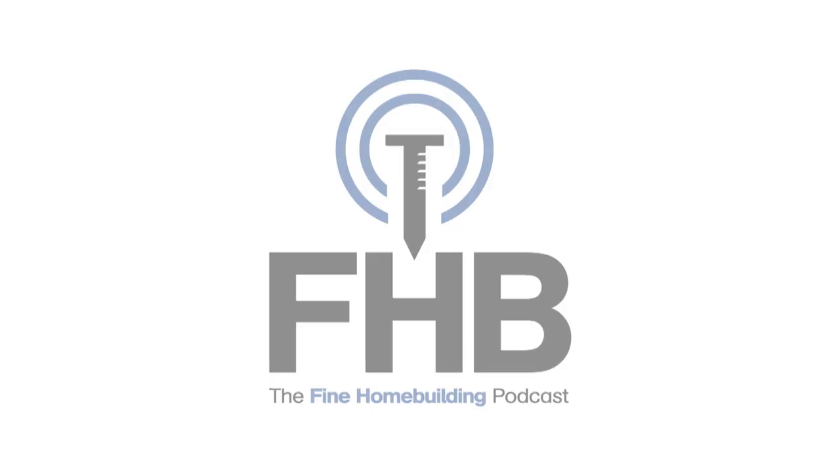Welcome to the Fine Homebuilding Podcast, our weekly discussion of building, remodeling, and design topics aimed at anybody who cares deeply about the craft and science of working on houses. This is senior editor Patrick Magone. Today I'm joined by deputy editor Matt Milham, digital brand manager Rob Wadsack, and producer extraordinaire Jeff Rose. Please email us your questions to fhbpodcast@taunton.com. You can find previous podcasts and check out the show notes at finehomebuilding.com/podcast.